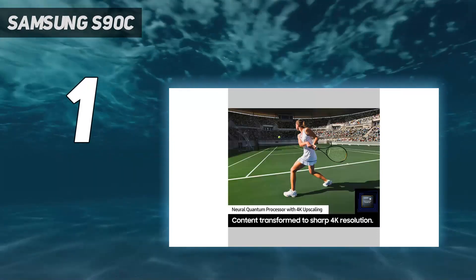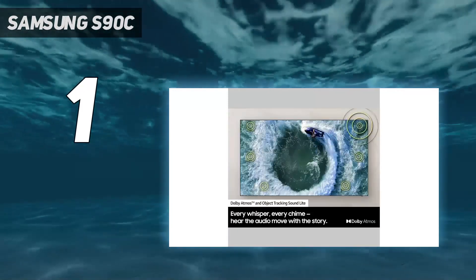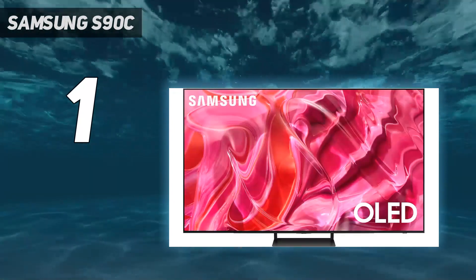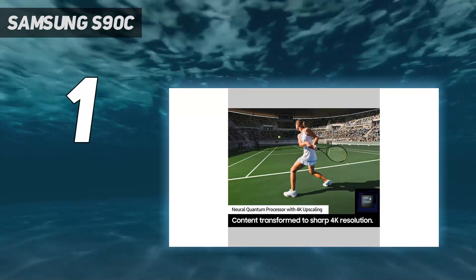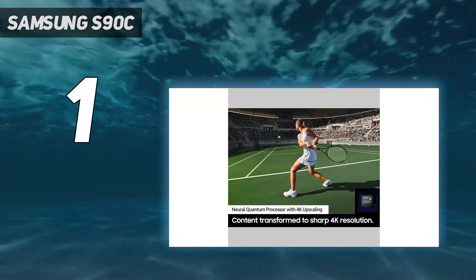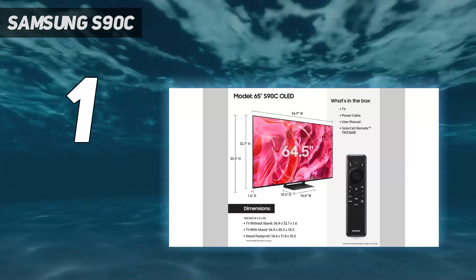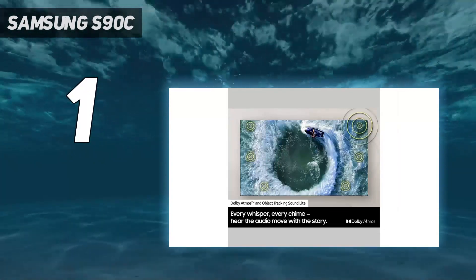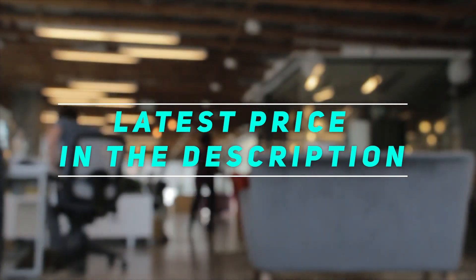As with the other OLED TVs in this list, the S90C's picture is watchable from nearly any viewing position. Design-wise, the Samsung S90C has an incredibly thin panel, especially at its edges, though it's a little chunkier in the middle due to the input connections and processing box. The S90C is still a beautiful-looking set, and has an impressive speaker array for such a slim TV. Check out the video description for the latest price and more information.